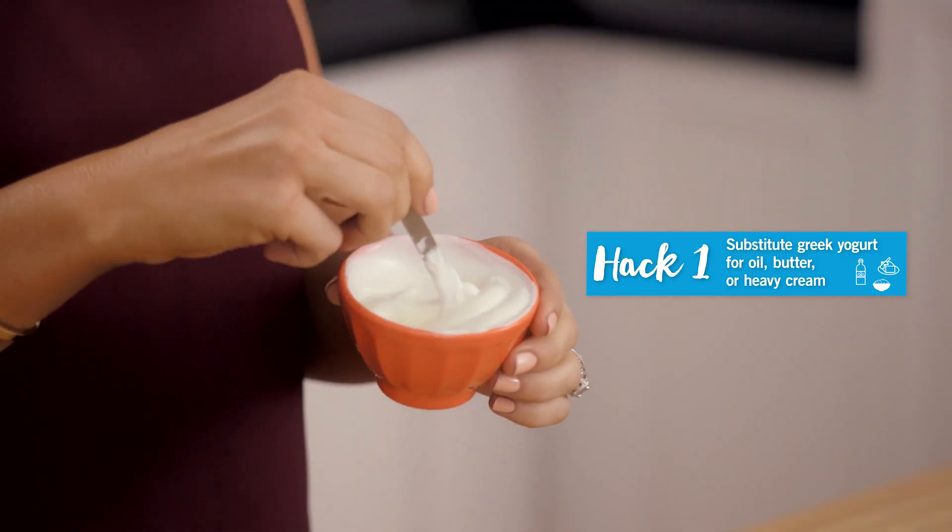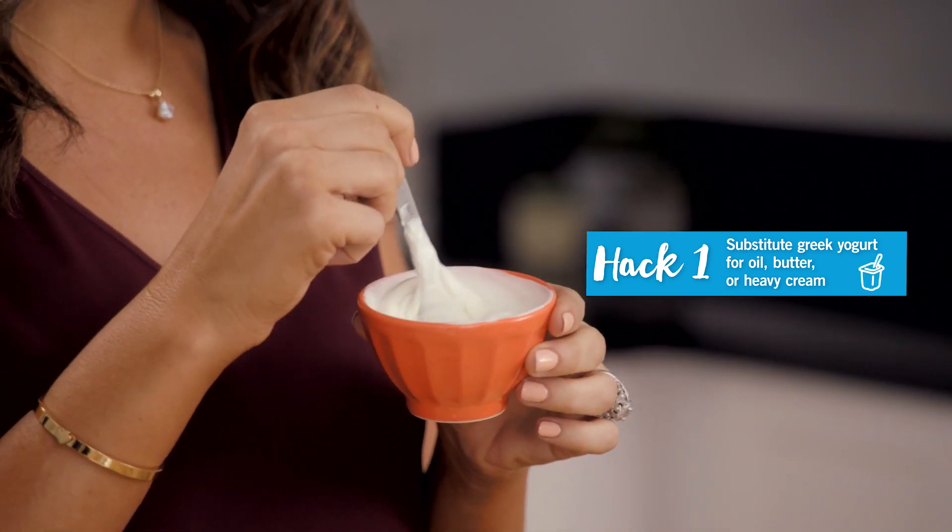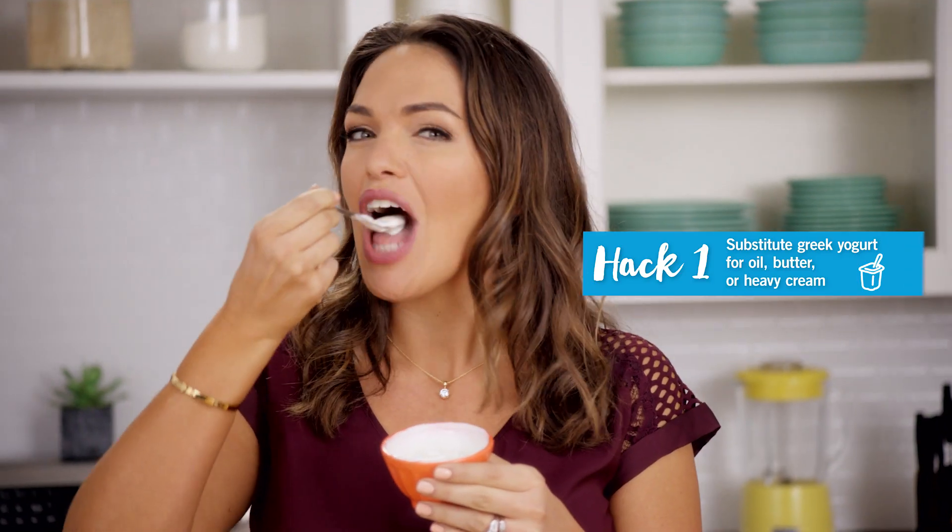First hack: when you're looking to make a dish a little bit healthier, you can substitute something like Greek yogurt, which is high in protein, for oil, butter, or heavy cream.